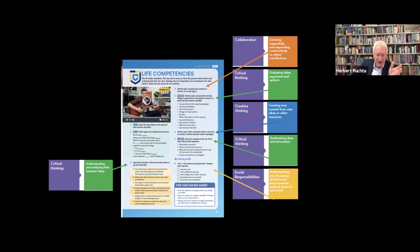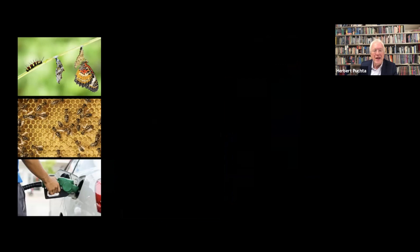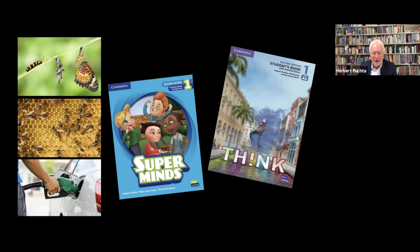We started out by looking at the three concepts of teaching: transmission, transaction, and transformation. We looked at the learning theories connected to them, and how all three are important for our students and why they need to be key guidelines in the development of course books too. Finally, I showed you some snippets from the second editions of two of our courses to exemplify how course books can support you in your important educational mission by drawing on the three types of teaching concepts and the learning theories.